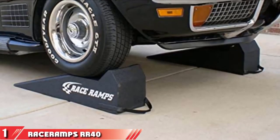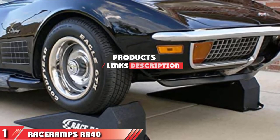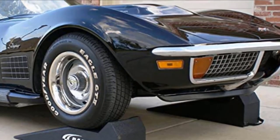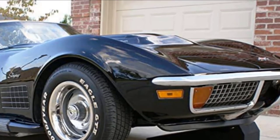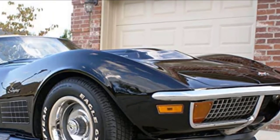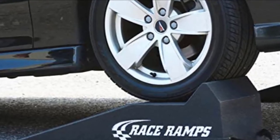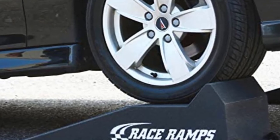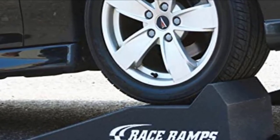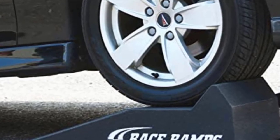The number 1 position is dominated by RaceRamp's RR40 RaceRamp. These lightweight ramps are specially designed so that they don't scuff up the garage floor. They feature a 16.7 degree angle of approach and are intended for sports cars such as Miatas, BMWs, and Jaguars. They are also ideal for vehicles that have short front ends.